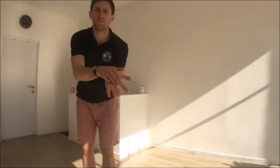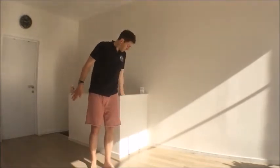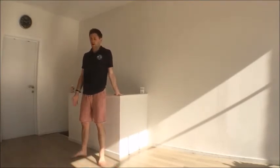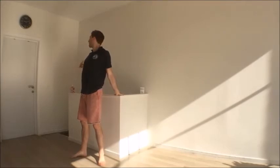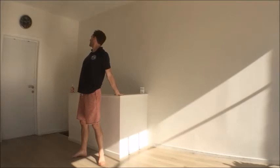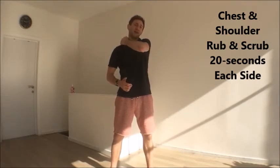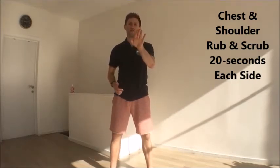Three, two, one. Now swap to the other side — left hand down, palm flat, fingers back, in line with it. Step back and open out, allowing your shoulder to open out. Just because it's linked to this area of your chest, another thing you can do for your chest and shoulders is called a pin and scrub — use your fingers to give it a little massage.